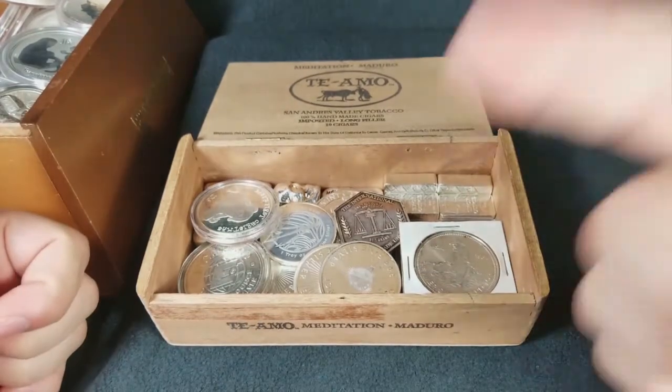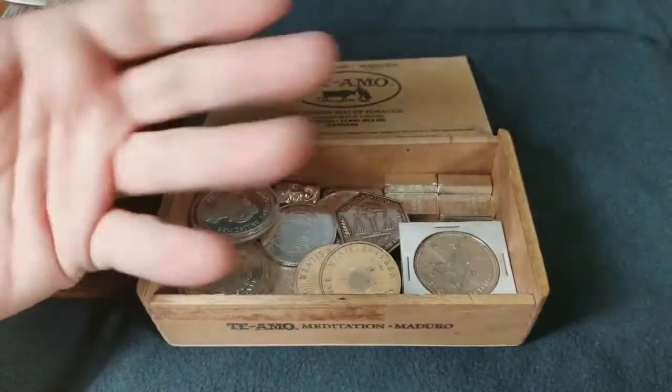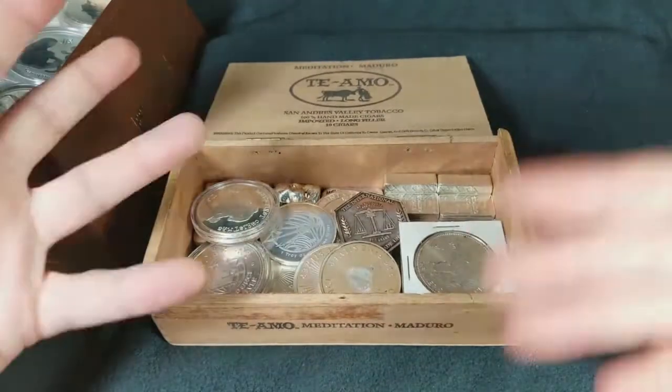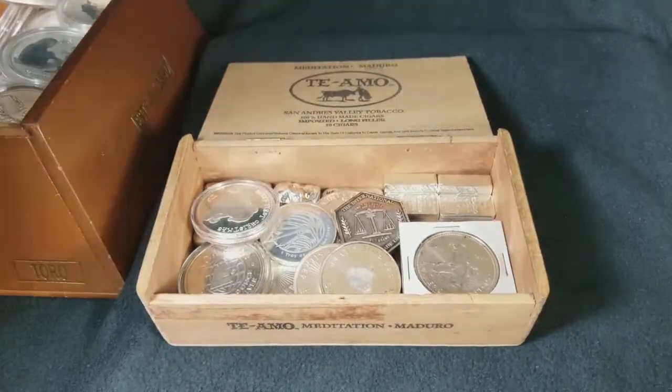Today I wanted to talk about what my favorite generic silver is. What is my favorite generic silver? Why is it my favorite? What's it worth? Why is it worth buying this stuff? We're going to talk about all that and more coming up in this video right now. Let's do it.